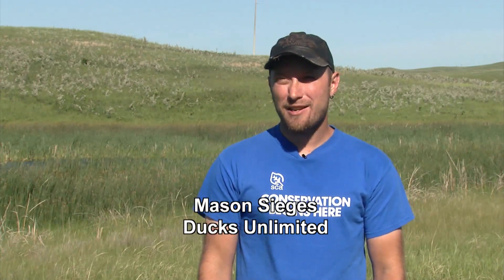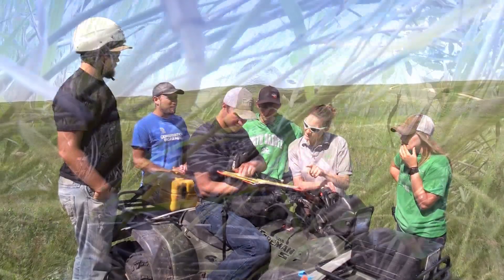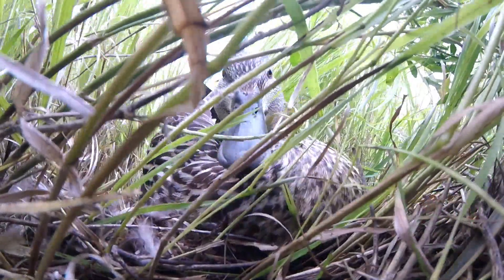This will be the fourth summer that we have been conducting research up at our Coteau Ranch, working very closely with UND. We have a very talented team of undergraduate researchers who go out and search for duck nests every year.